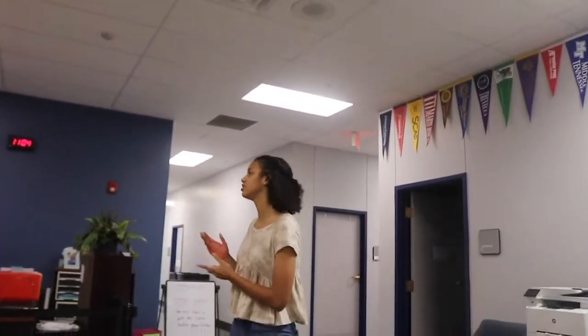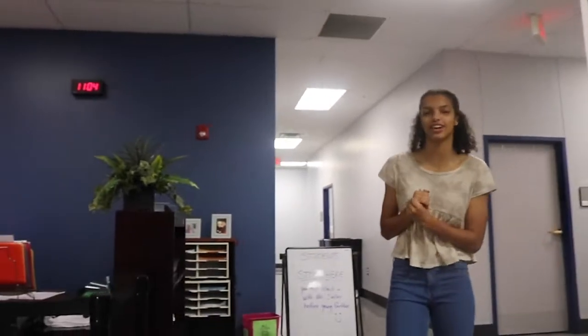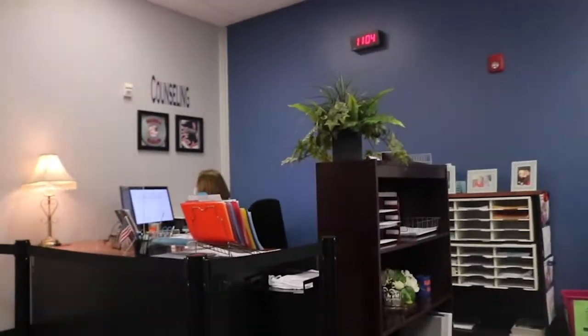We're going to begin in the counseling office, so let's go ahead and go in. As you go in a little bit, you're introduced to Ms. Tyler. She's really nice, really lovely, so make sure you talk to her and let her know why you want to come in here and she'll help you out.